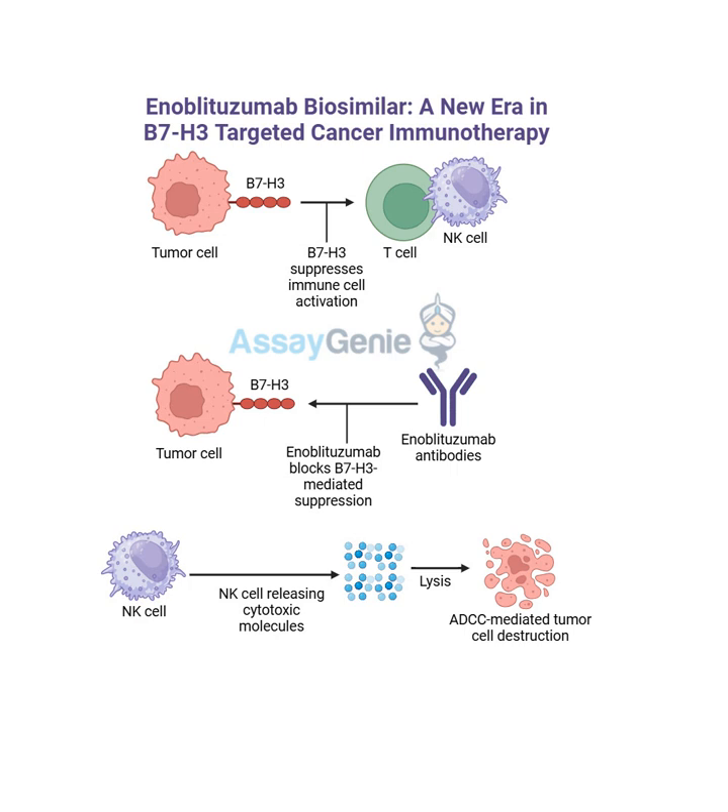We also touched on combination therapies. Combination therapy basically means using enoblitazumab along with other types of cancer treatments such as chemotherapy, radiation therapy, or even other immunotherapies. So it's like creating a multi-pronged attack on the cancer - hitting it from all different angles. By combining these different treatments, we can potentially enhance their overall effectiveness and overcome the limitations of any one single therapy. It's like building a dream team of cancer fighters, each with their own unique skills and strengths.